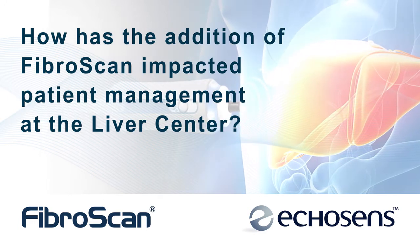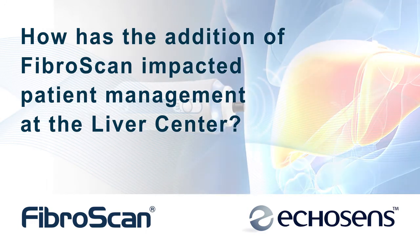With the FibroScan technology, one of the great advantages we have is our ability to evaluate all of our liver patients quickly. This is highly cost-effective and improves the flow of patient care. It enables us to see more patients and to deal with them in a more cost-effective and clinically important fashion.